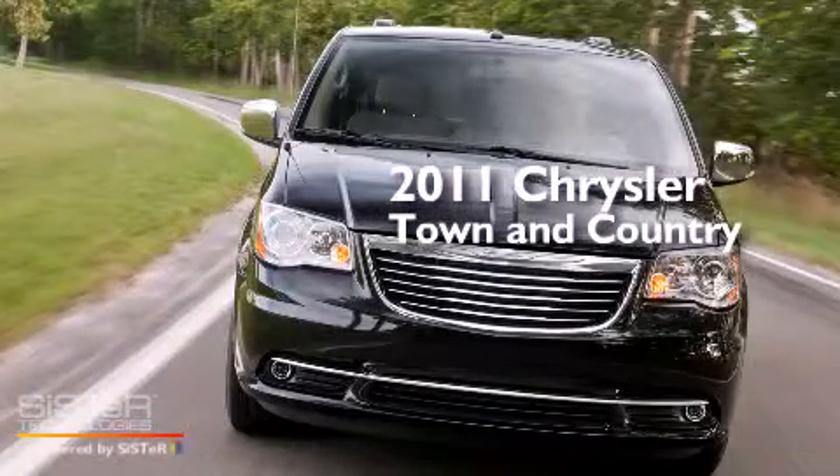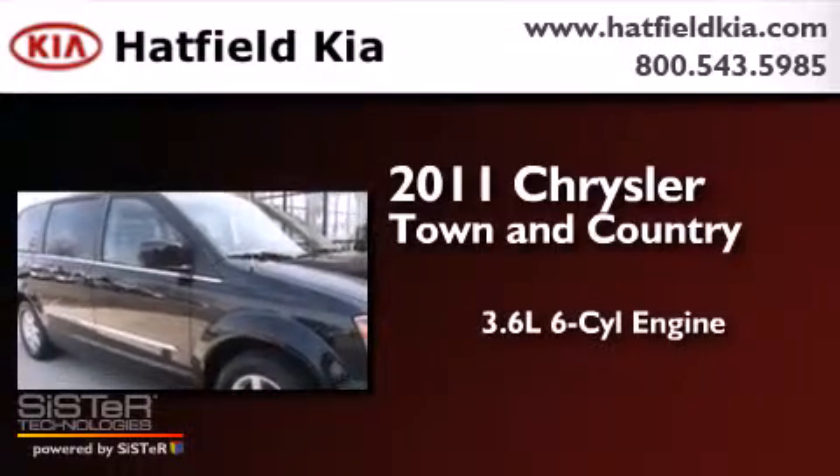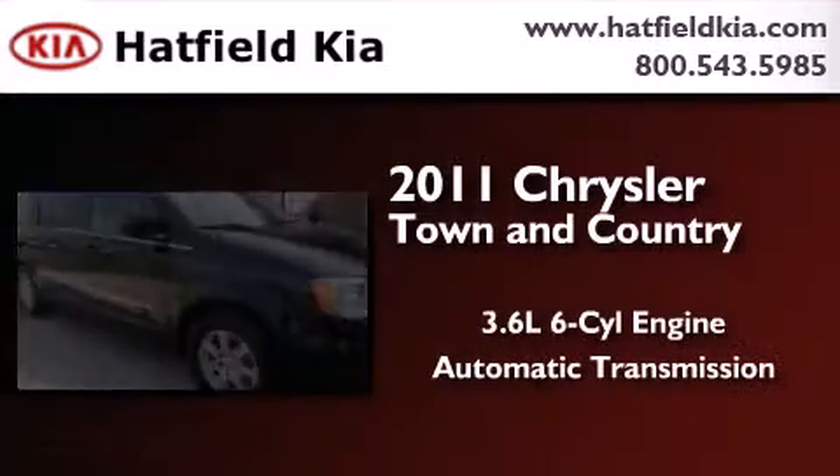This is a 2011 Chrysler Town & Country. It features a 3.6-liter, six-cylinder engine and an automatic transmission.